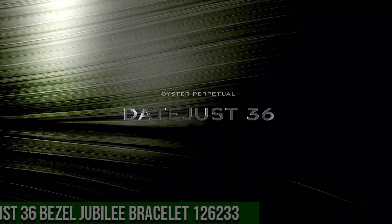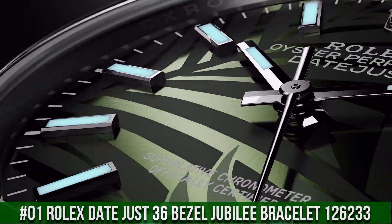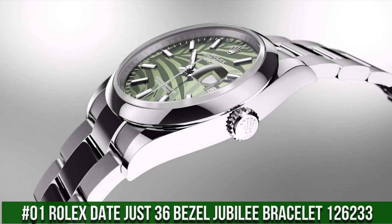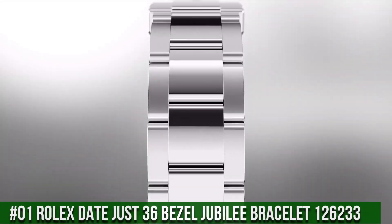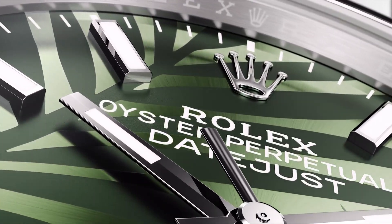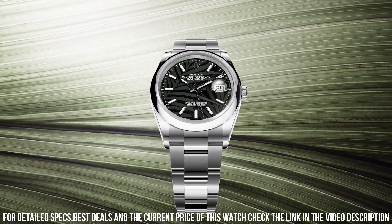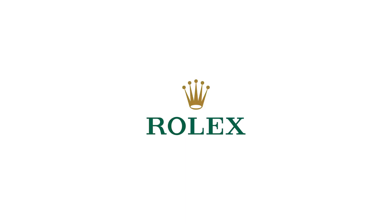Number 1: Rolex Datejust 36, bezel jubilee bracelet, reference 126233. The quality is really outstanding at this price point. Case crown: screw-down. Bezel: yellow gold fluted. Movement: automatic. Case back: solid. Material: steel and yellow gold. Case size: 36mm. Case type: super case.